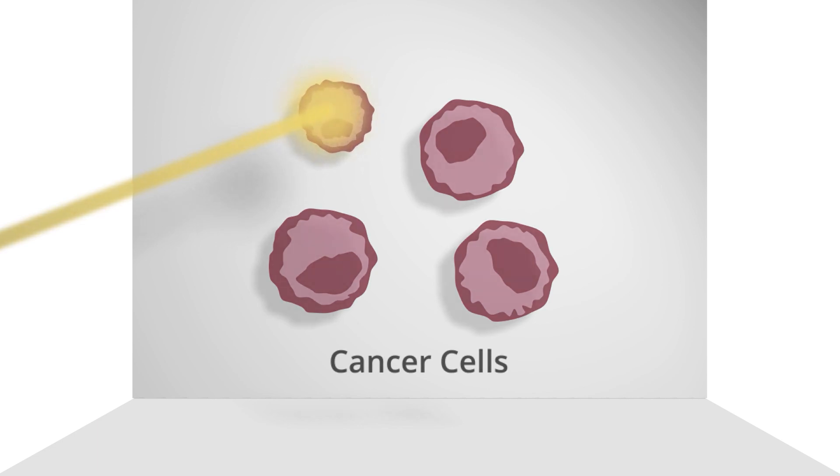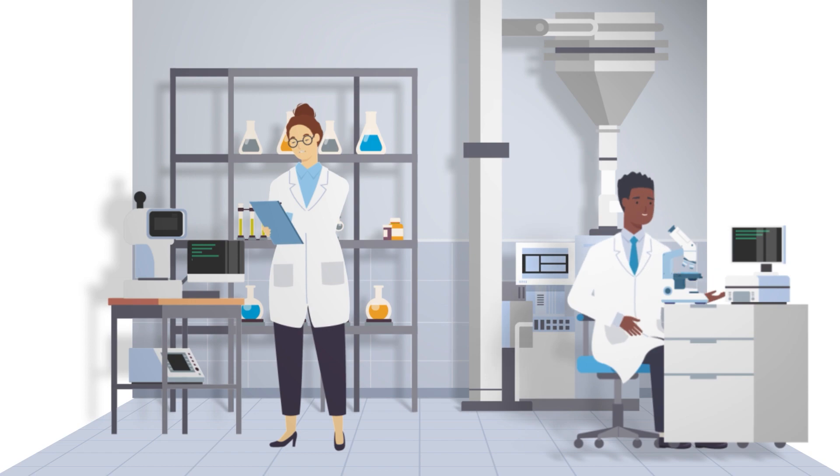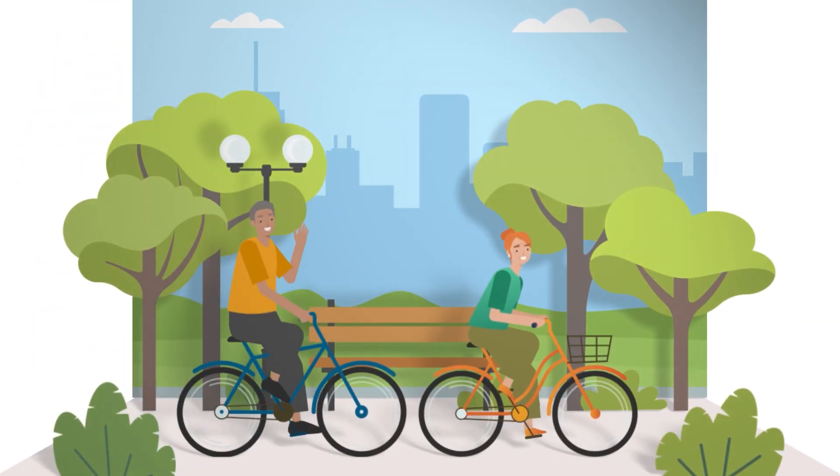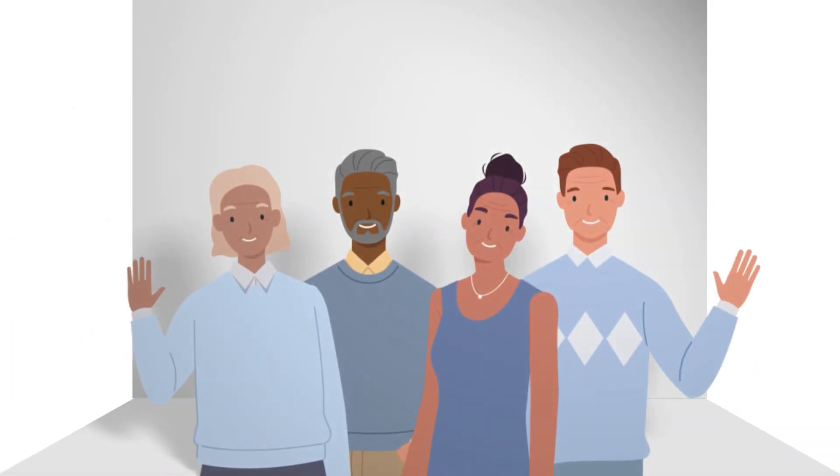Finally, more work is being done every day to combat this disease, as scientists continue to find new treatments that give people with multiple myeloma less pain, more hope, and more years to live.